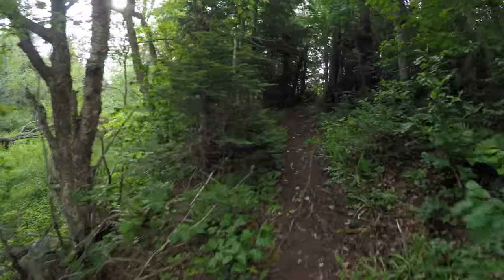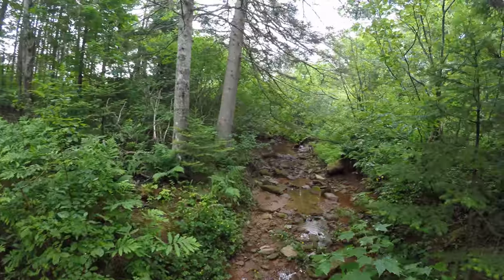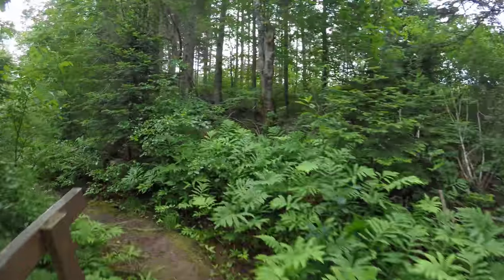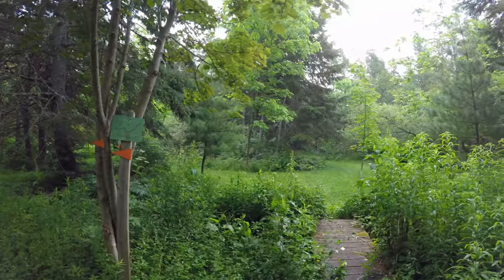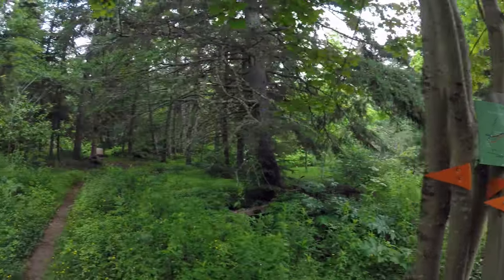Beautiful little valley though. There's a small waterfall coming out of the culvert there. It looks like somebody's backyard. From the arrows, they really want us to go this way.